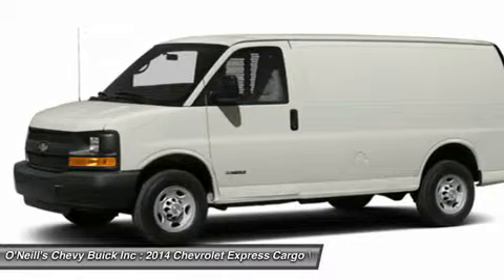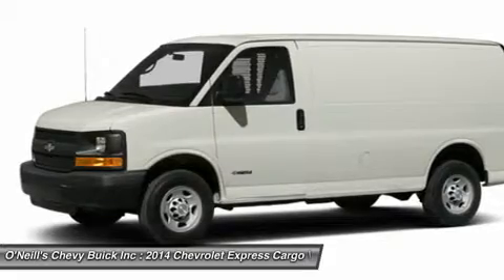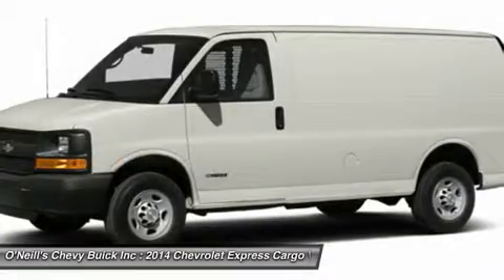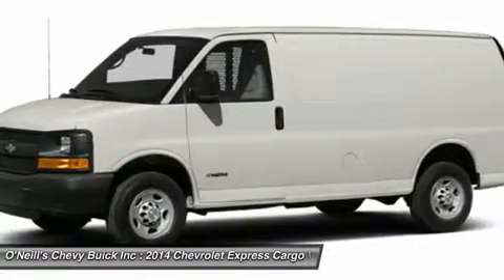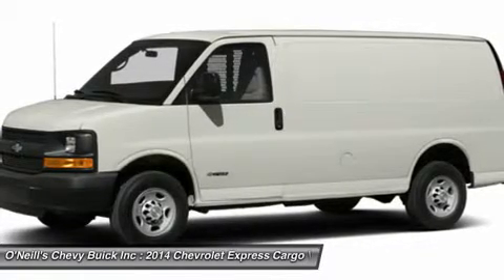Knowing that no matter what the mission, the Express van will need to be prepared, Chevrolet has given its van a beefed-up suspension, available extended-length cabs, a choice of gasoline or diesel engines, and even the option of all-wheel drive (AWD) in the 1500.